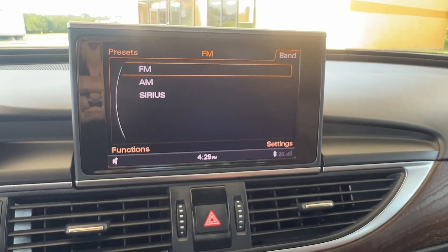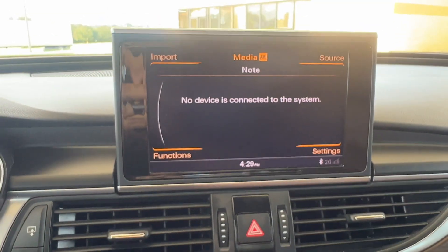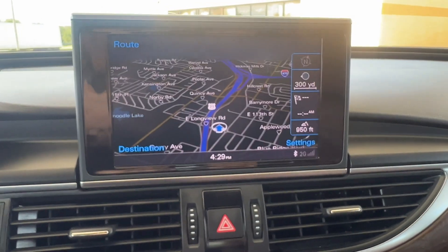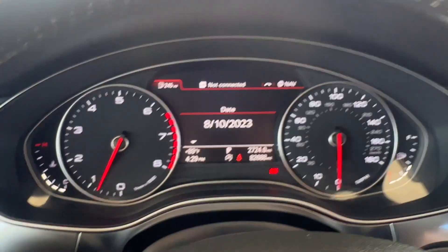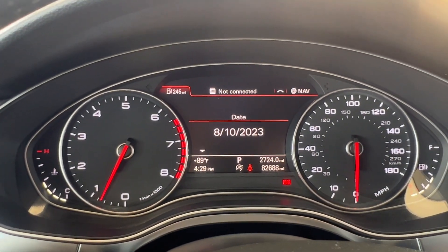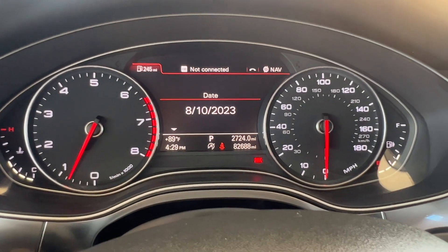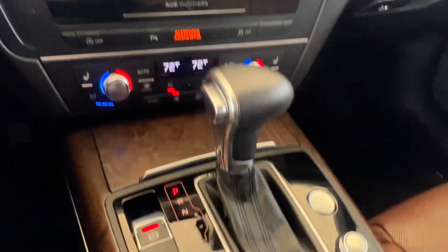Heated auto-dimming exterior mirrors with manual folding. Audi Advanced Key with keyless entry. Audi Parking System Plus with rear-view camera. Xenon Plus headlights with LED DRLs, projector beam headlights and self-leveling. 4-zone climate control. Adaptive headlights with cornering lamps.